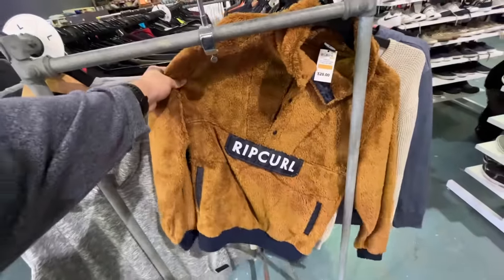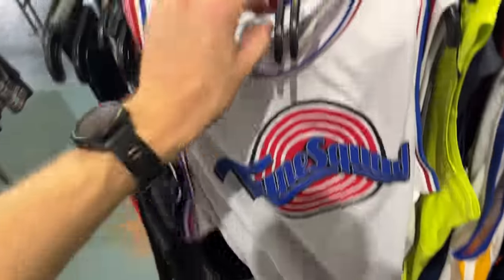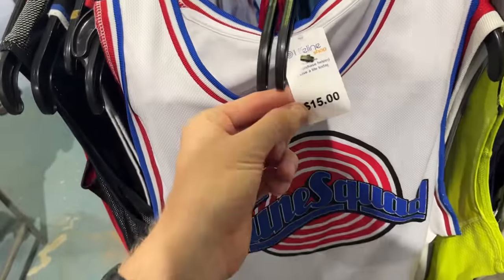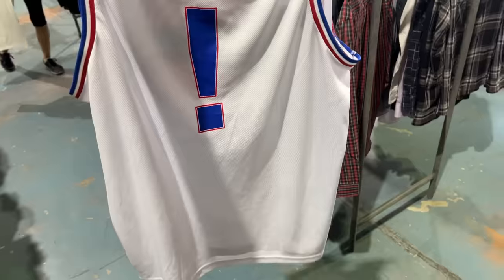The first item that stared at me was the Root Curl jumper at $20 — unfortunately just a little bit too steep. The Tune Squad jumper, XXL in size, $15. I had a look on eBay and comps were going for about $35, so I left that one as well.